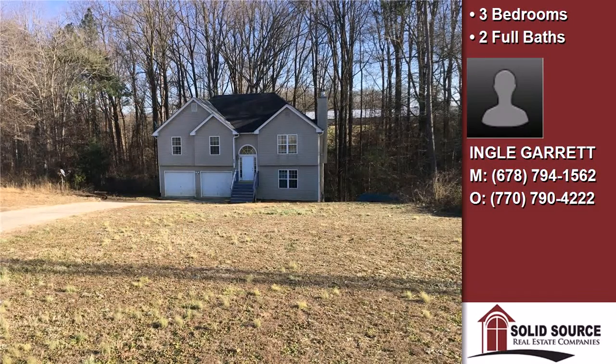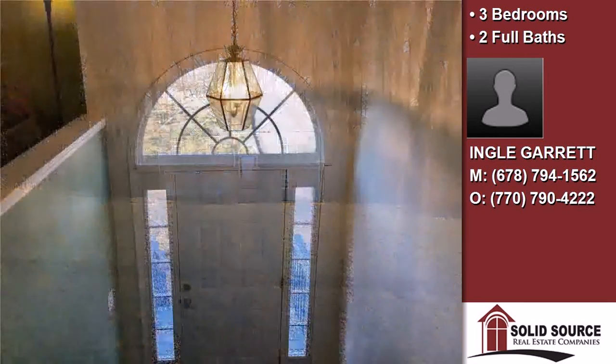This property is a three-bedroom, two full baths, traditional style home.